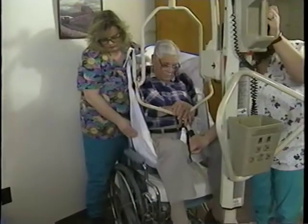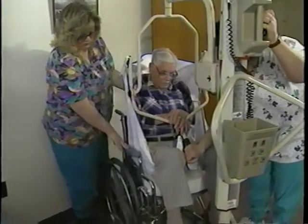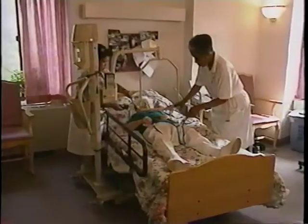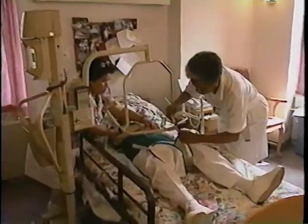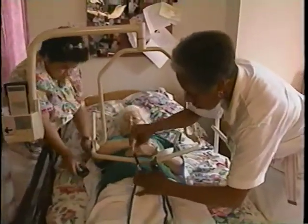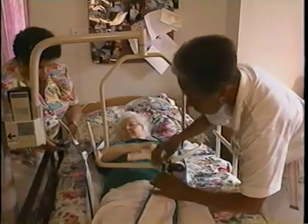But when ergonomic principles are applied, everyone benefits. Simply put, ergonomics means fitting the job to the worker — designing jobs so that workers can avoid awkward, unnatural postures and excessive force that can lead to serious injury and illness, sometimes even painful and permanent disabilities.